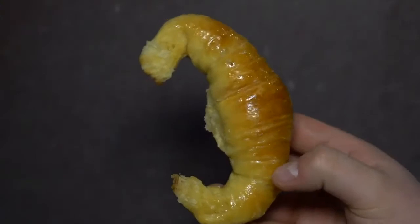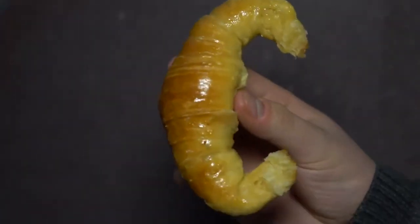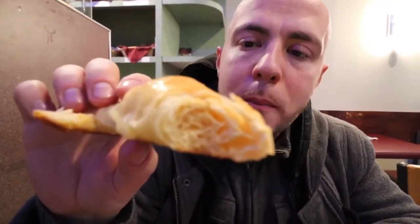Medialuna mustache! Remember before we had the medialuna filled with dulce de leche? This one we got the medialuna de manteca, which is the butter one. I wanted to get one plain just to try it at this spot. This one tastes much more like a croissant — similar texture too. You still have the layers when you take a bite — much more like a croissant.